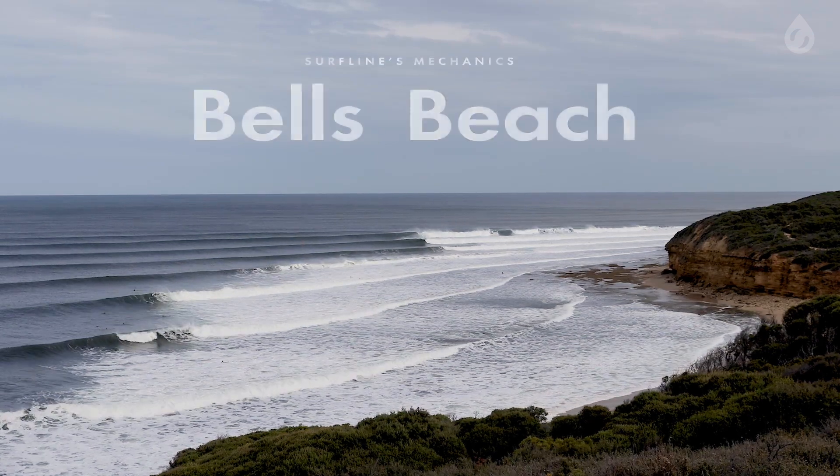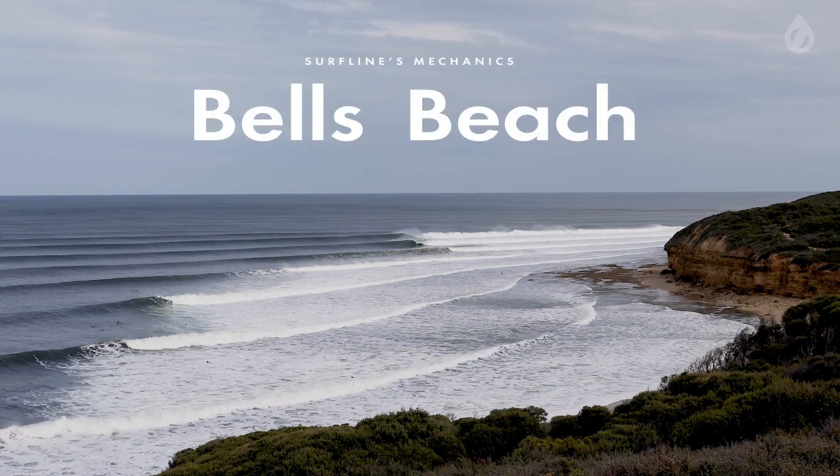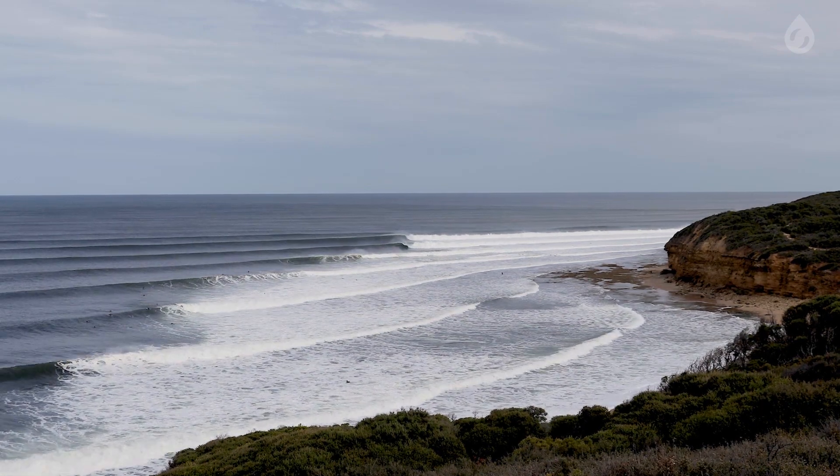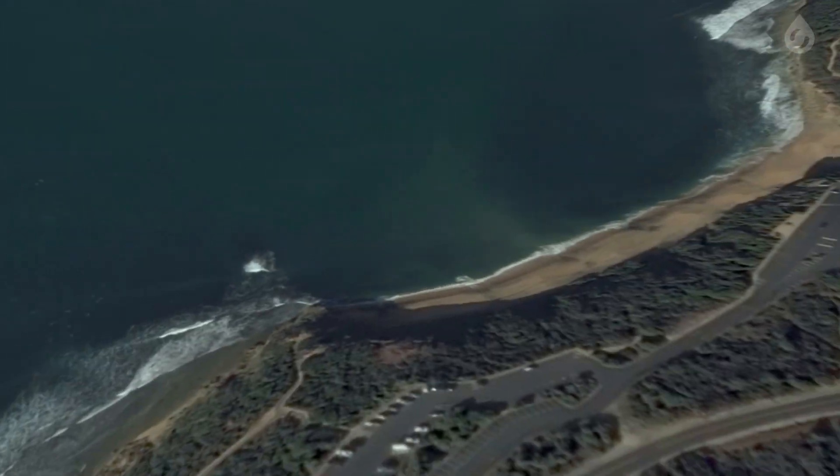The primary swell source for Bells Beach is low-pressure systems, or storms, in the Southern Ocean. While these storms can occur year-round, they are strongest in the Southern Hemisphere's fall and winter months, roughly April through September.